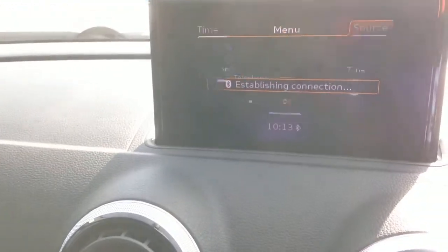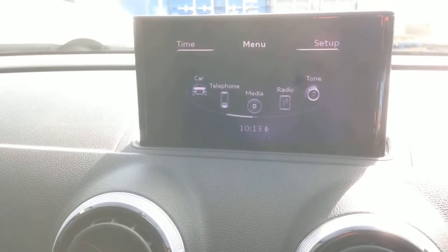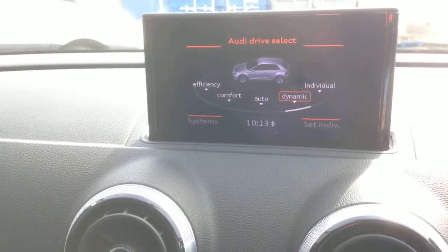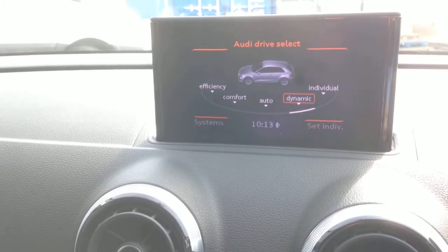The menu button gives you settings for the car — drive select, radio, telephone, and Bluetooth as mentioned. From here you can go into the different dynamic mode and set the car up to perform with the steering and engine power delivery in a more sporty fashion.